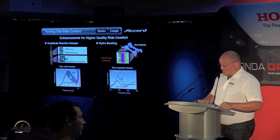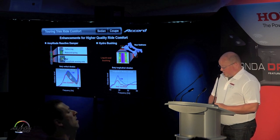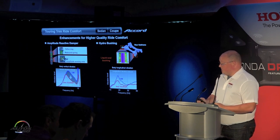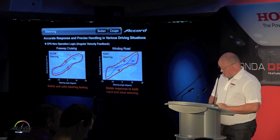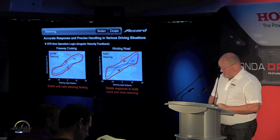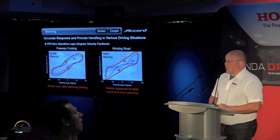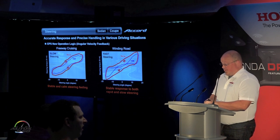For the Touring grade, we added a new amplitude reactive damper and hydro bushings, helping create a more luxurious and smooth ride matching the needs of the top-level Accord customer. We also changed the control logic in the steering to achieve more stability in both slow and fast steering. Combining these with the suspension improvements, we're seeing a more linear steering feel that will be great in all driving situations — and we have a great route planned today to simulate all kinds of different scenarios.